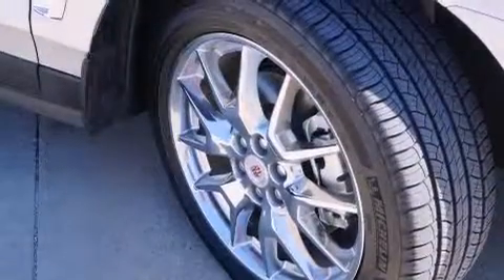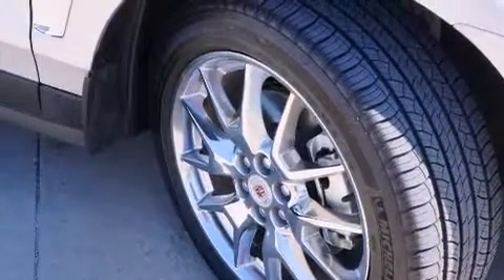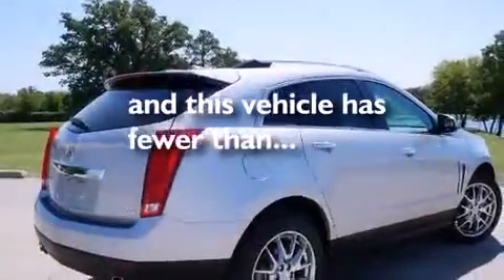Full power accessories, a home link feature, a rear window defroster are also included, and this vehicle has fewer than 6,000 miles on the odometer.